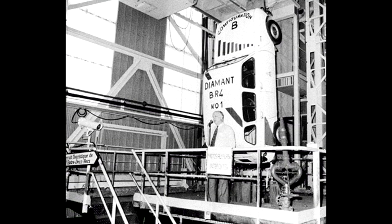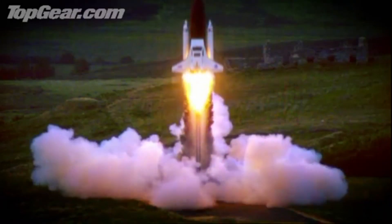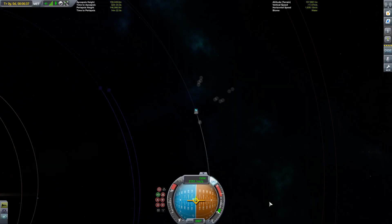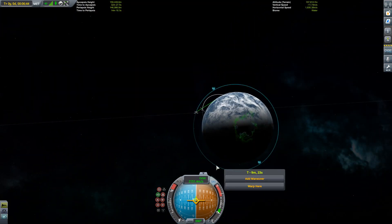It's not the first time a car has been put on a rocket either. Back in 1975, the French Space Agency put a Renault on top of their new Diamant BP4 rocket. And of course, there is the infamous Reliant Robin. So the next time somebody asks where's my flying car, guess what? It's going to be in deep space.